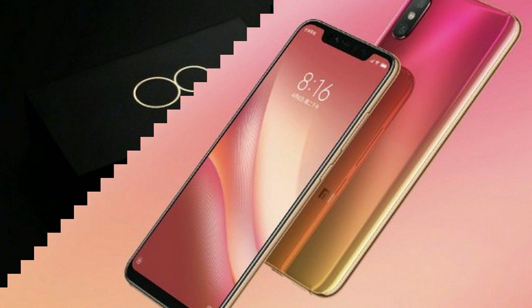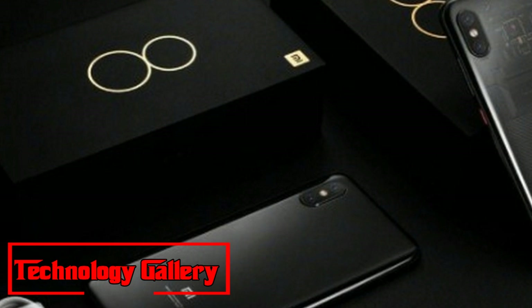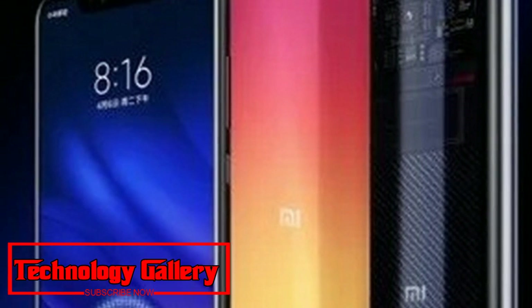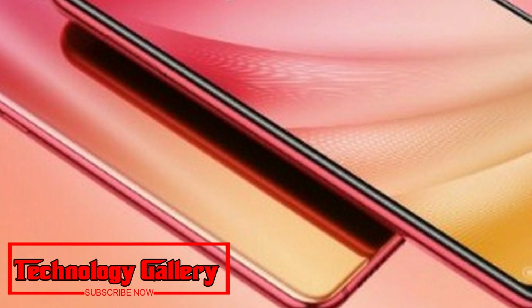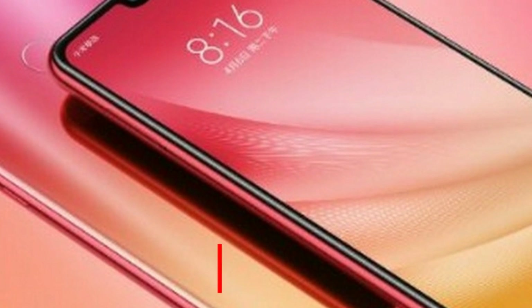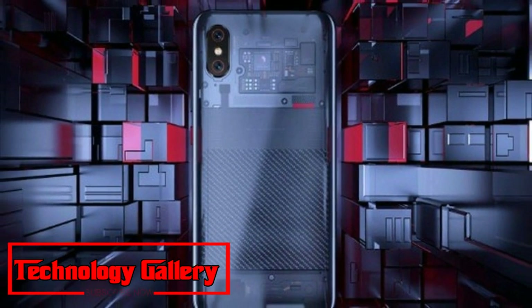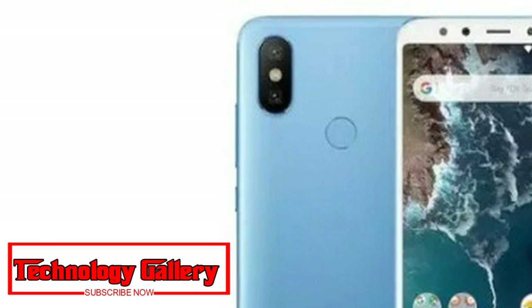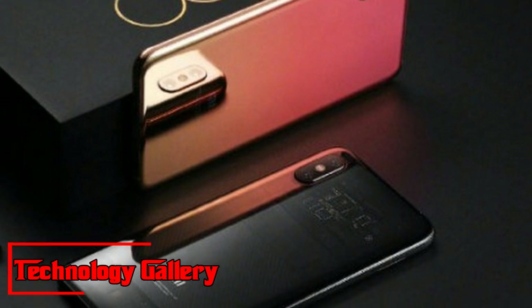In a tweet, the phone sports an in-display fingerprint sensor and a transparent back cover, and will be accessible in numerous color alternatives. Sung also shared unboxing pictures of the Mi 8 Pro, which reveal a design similar to the Mi 8 Explorer Edition, as well as vertically aligned dual back cameras. In addition to the transparent back cover option, the phone will also likely be available in an intelligent orange and red back cover design.